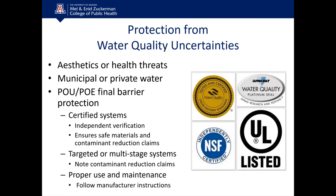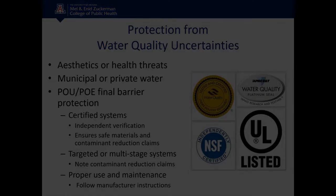Protection from water quality uncertainties is where POU and POE final barrier protections can be very beneficial, whether you're on a municipal or private water source. POU and POE devices can improve the taste of your water and protect you from health threats. Make sure you're using a certified system with independent verification labels. Note the contaminant reduction claims — if you need targeted arsenic removal, select the right system. Many systems have multiple treatment stages covering microbes, arsenic, lead, and more simultaneously. Once installed, use and maintain your system properly following manufacturer instructions, changing filters at the recommended frequency.